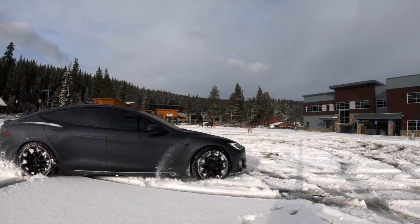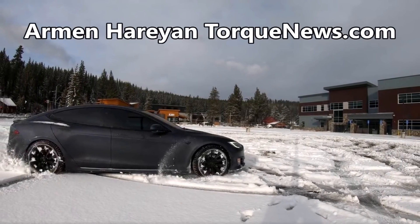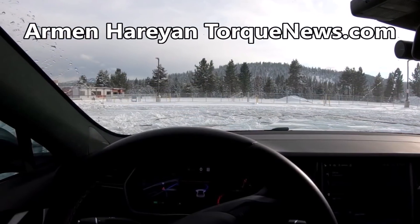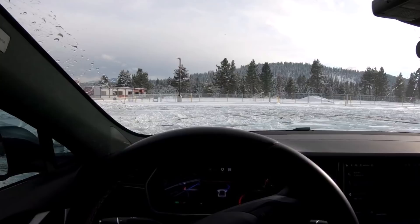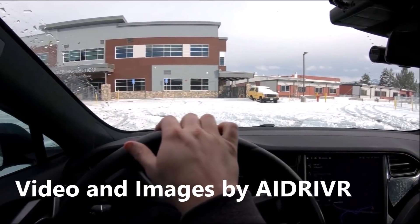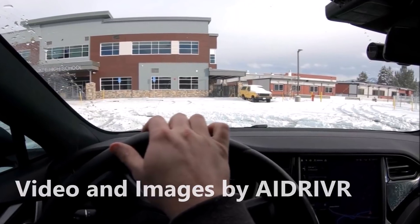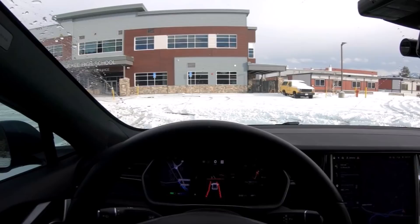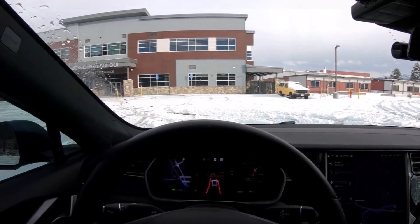You all know that Tesla is testing its full self-driving FSD beta in the United States, but do you know how Tesla FSD beta handles snowy conditions and on snowy roads? Today we're going to show you that and talk about it.